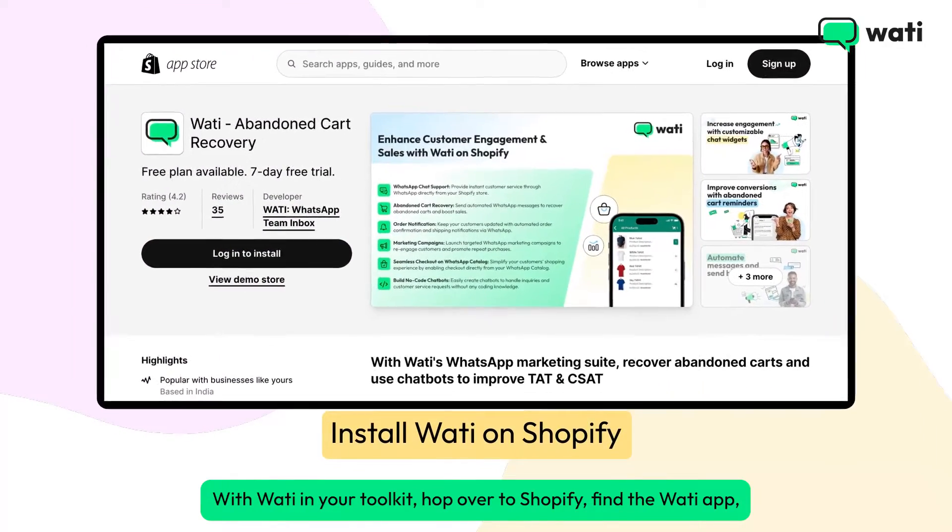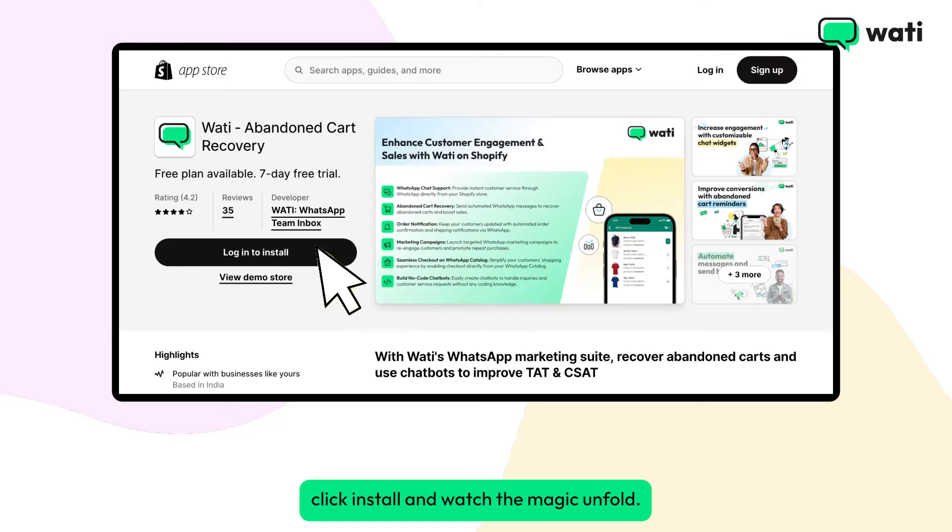With Wati in your toolkit, hop over to Shopify, find the Wati app, click install, and watch the magic unfold.